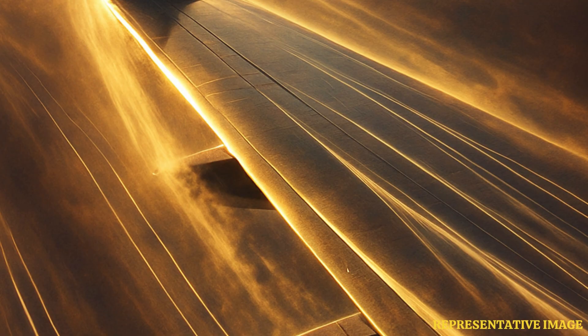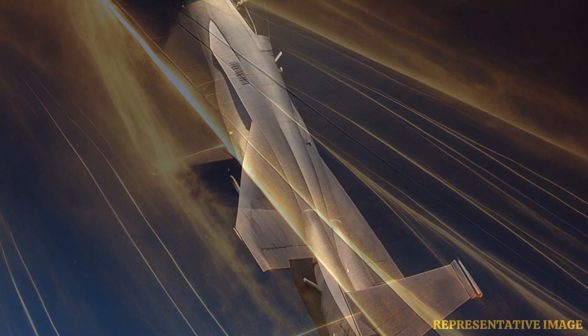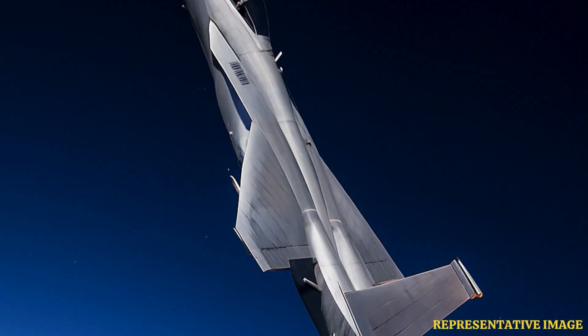At high altitudes, the air is thinner, which means less drag. For example, at 12,000 meters altitude, air density is just 30% of that at sea level. This allows jets, like the F-22 Raptor, to fly faster and use fuel more efficiently.